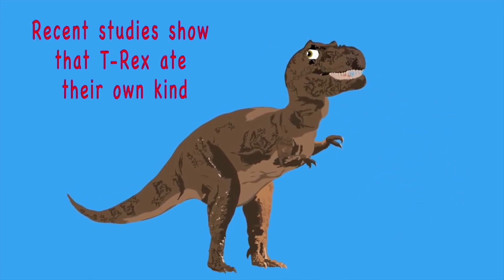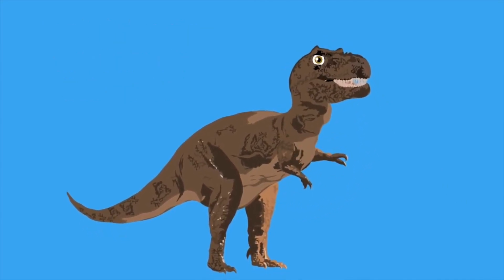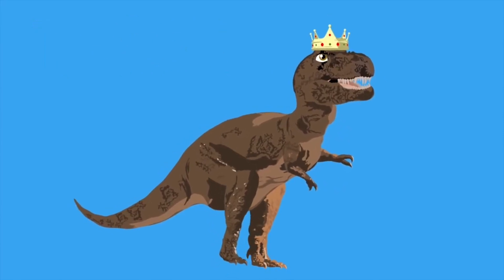Recent studies show that T-Rex ate their own kind, and despite what movies tell you, their eyesight worked fine. It's the T-Rex, a top carnivore — it's the T-Rex, king of the dinosaur.